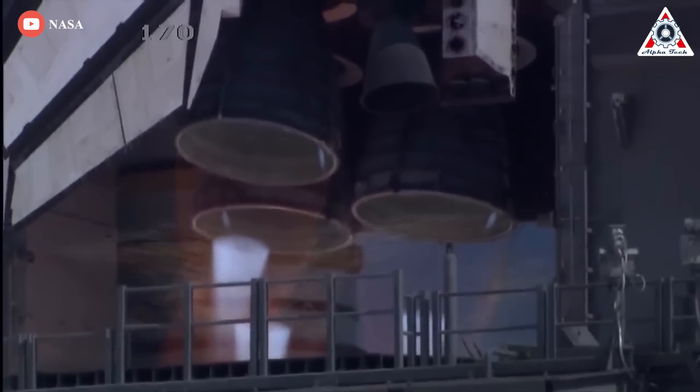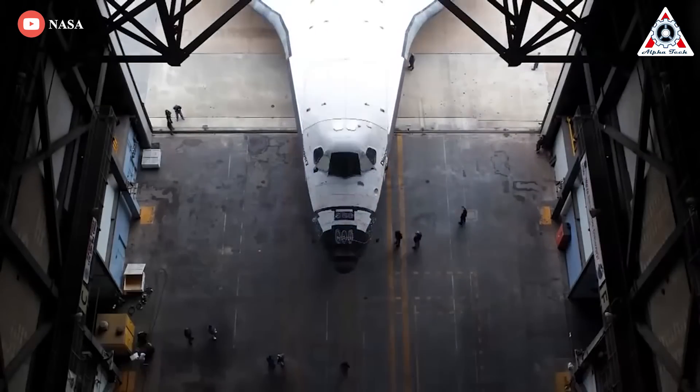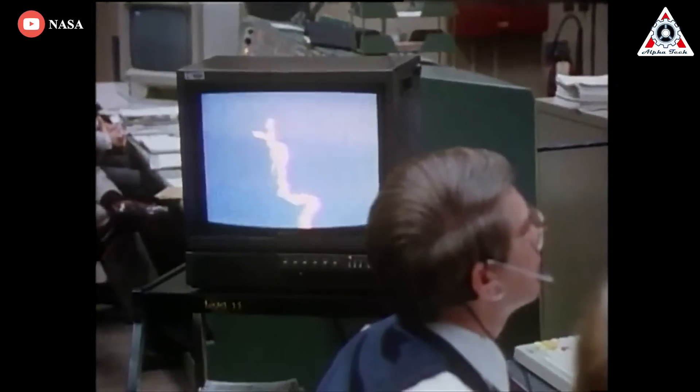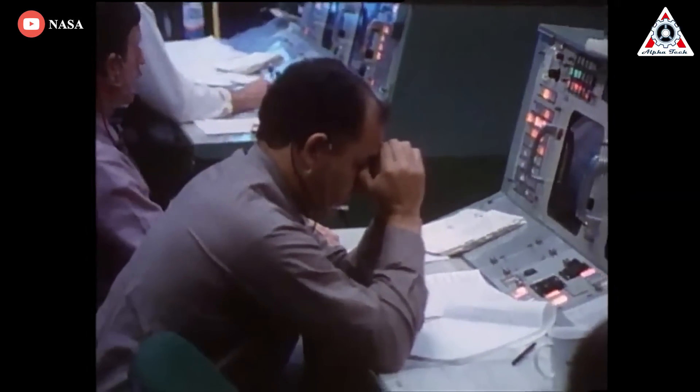Budget cuts and lack of political will ended up changing the shuttle. First, the launch system was altered for a rocket. Then more budget cuts led to a solid rocket booster launch system. Engineers warned that solid rocket boosters couldn't be turned off once they started, and this was what caused the Challenger tragedy years later.